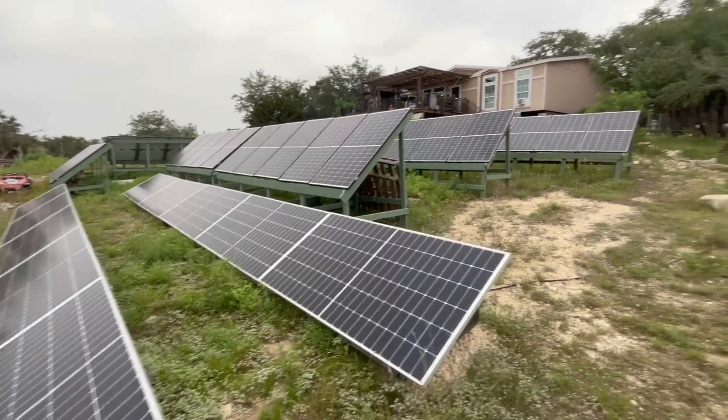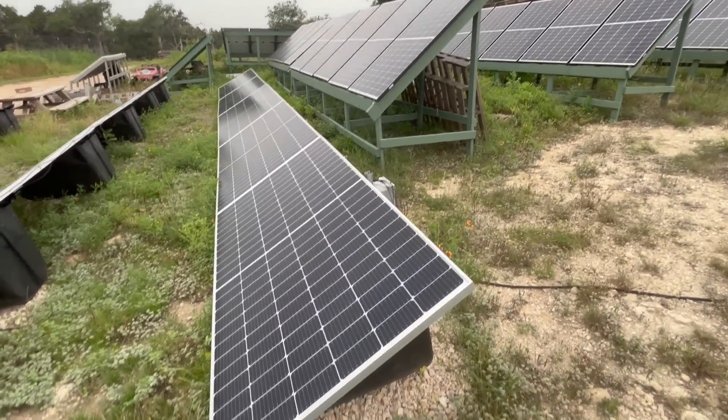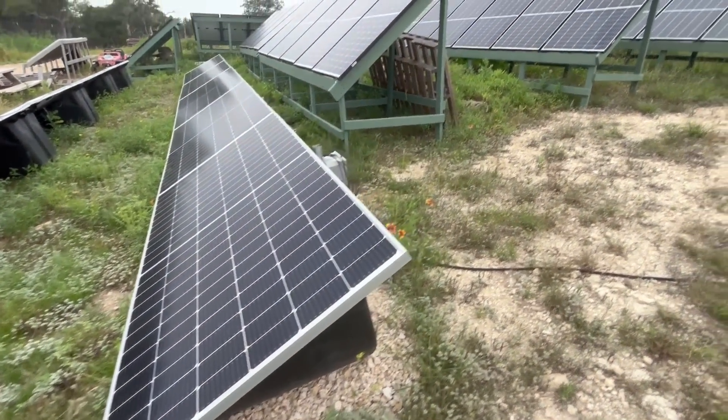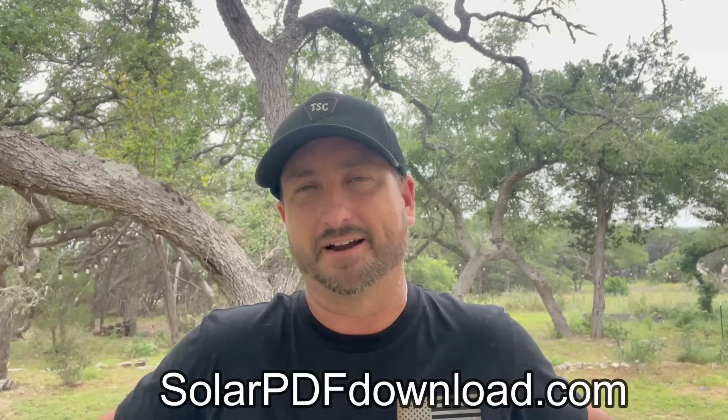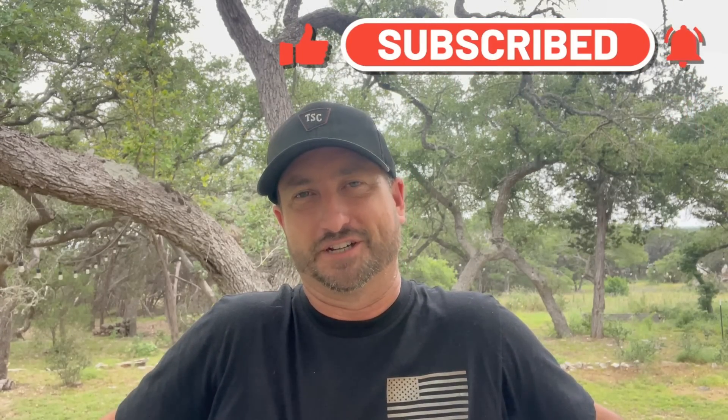That's a rundown of the appliances I use that make a big difference in staying off-grid and using all those appliances at night on batteries only. For those interested in seeing what my solar system looks like, I made a PDF with a complete wiring schematic, all the equipment, and links to every part I used for the install. You can download it at solarpdfdownload.com. Make sure to like this video, subscribe to the channel if you're interested in more content like this, and we'll see you in the next video.